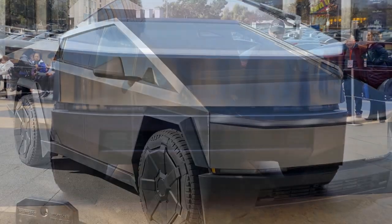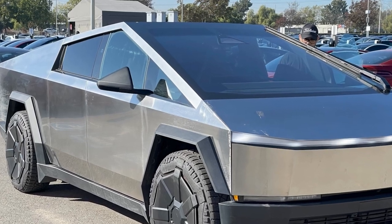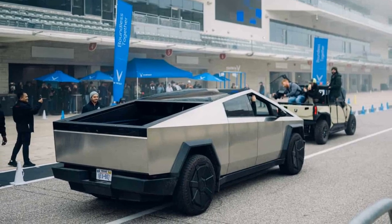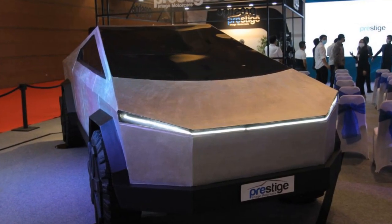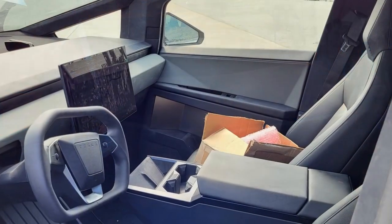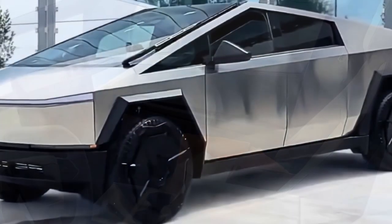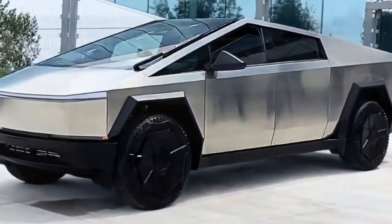Overall, the 2024 Tesla Cybertruck is an impressive electric truck that is sure to appeal to a wide range of buyers. With its sleek design, impressive performance specs, and long range, the Cybertruck is the future of electric trucks. Pros include its sleek futuristic design, impressive performance specs, long range, durable construction, and self-driving capability. Cons include its high price, some features not yet available, and its polarizing design.